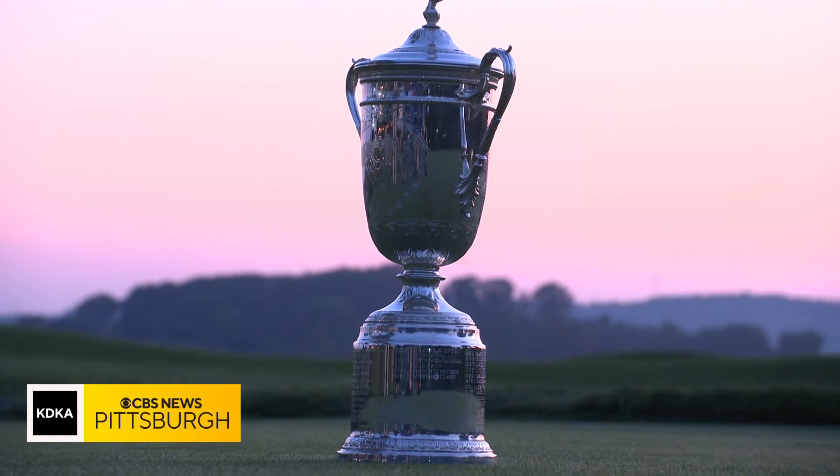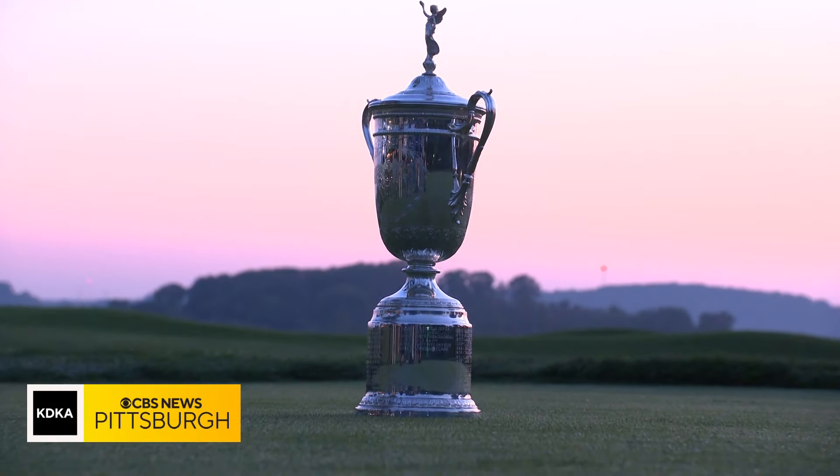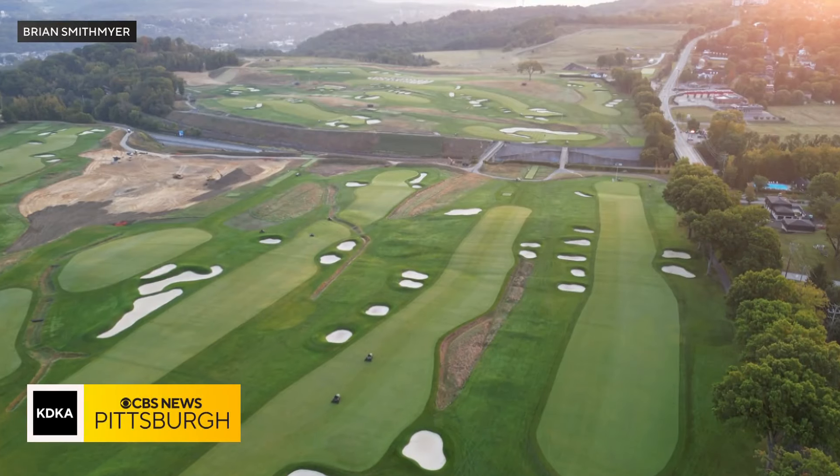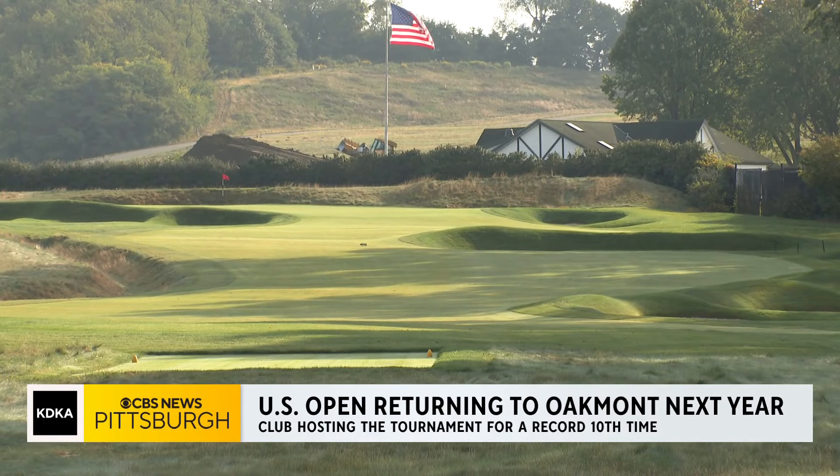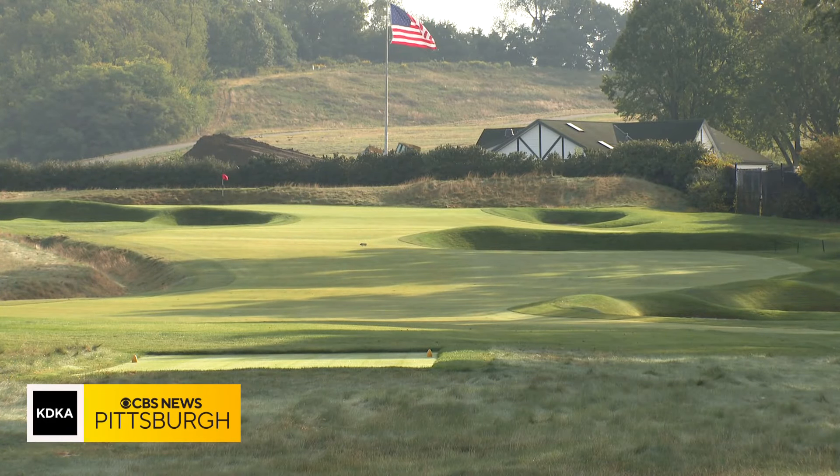The U.S. Open is coming back to Oakmont Country Club next summer, and the club is ready to rock for the 125th playing of golf's toughest test. The course is set to host the U.S. Open for a record 10th time, and has undergone extensive renovations, taking it back to some of its roots.